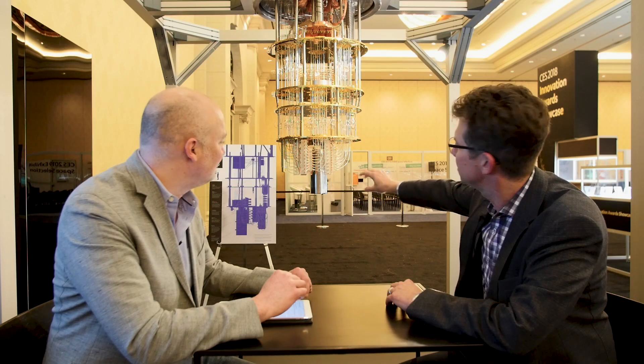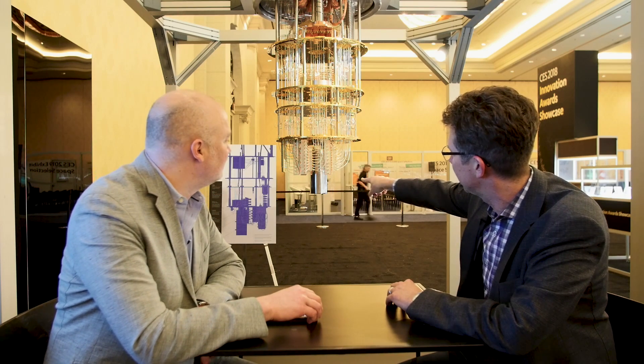Thanks very much. We're really proud of this system. As you can see it probably looks like no other computer you've ever seen before. All this stuff above that bottom silver canister is all for support of the chip which sits there. The computer itself is a silicon chip down in that aluminum canister. The purpose of this is to isolate it entirely from all sources of noise, and the most pernicious source of noise is actually just the room temperature itself.